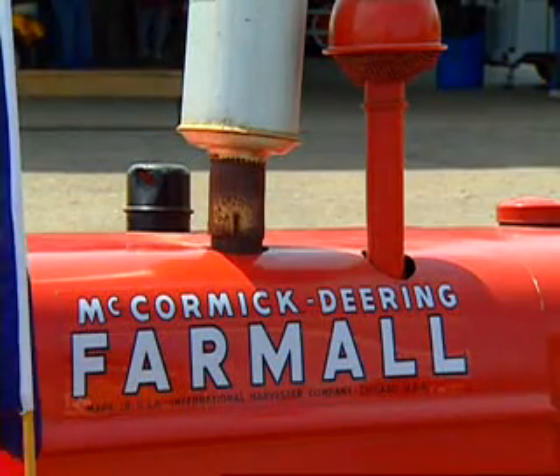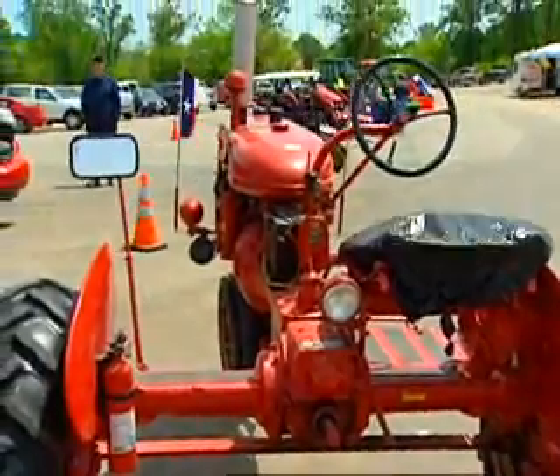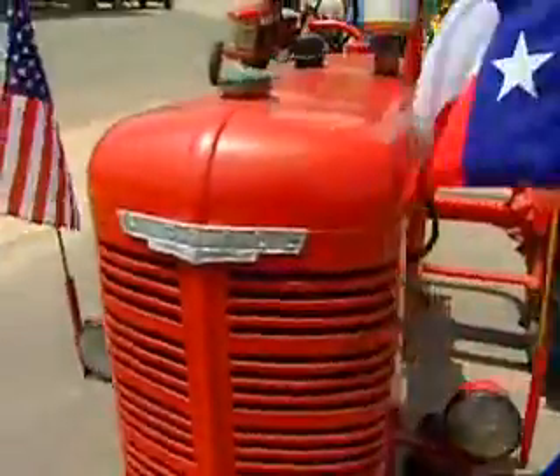It had betters on it — cultivators — general purpose tractor. I know that the guy that I got it from bought it in Rowlett, Texas.